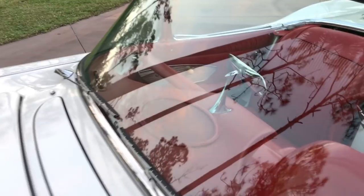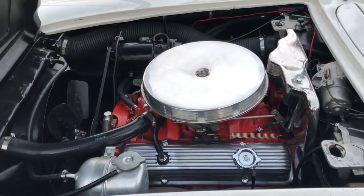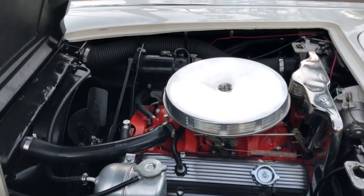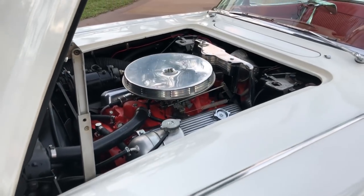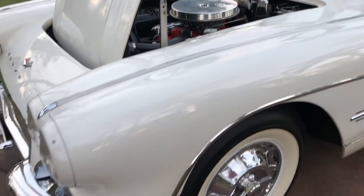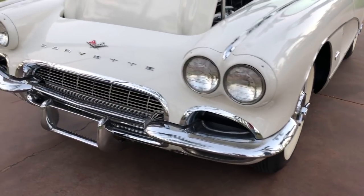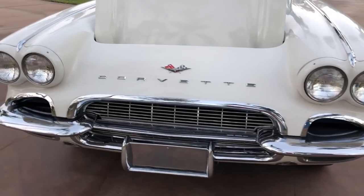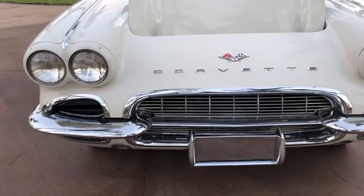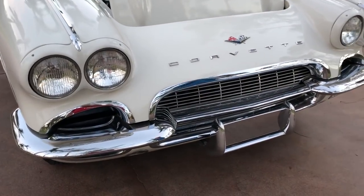On the interior you have the beautiful red, which is also leather. Here we have a 350 — it's a small block Chevy V8 engine, which is definitely enough to get everybody excited and a lot of fun to drive. We do have a four-speed manual transmission. There's your badging here, which I love — the Corvette symbol.